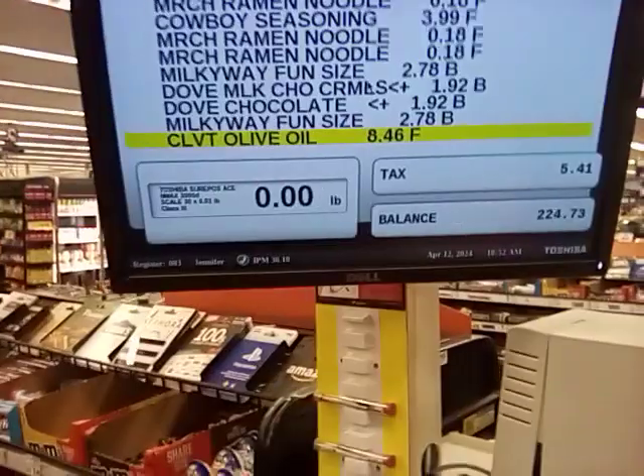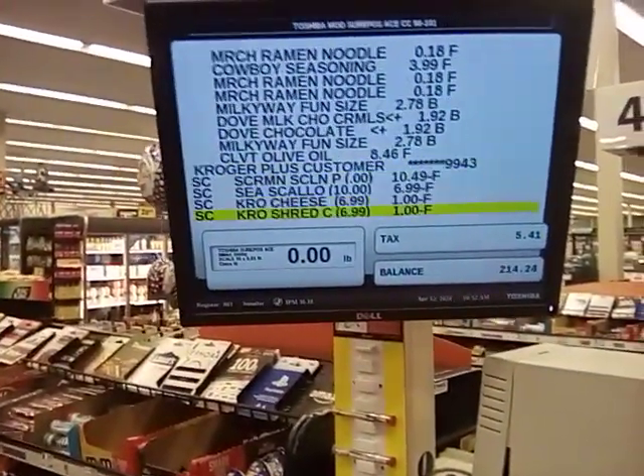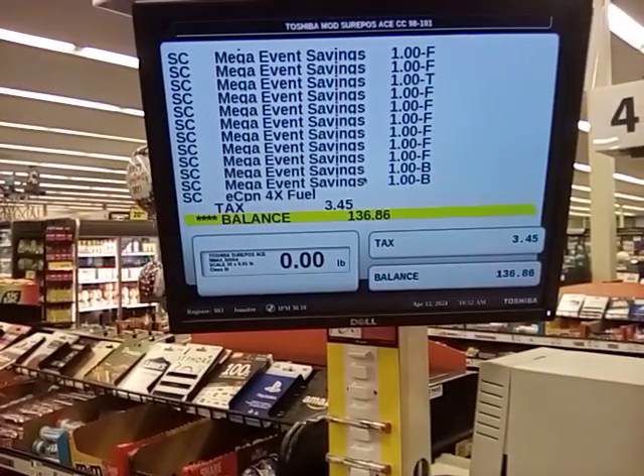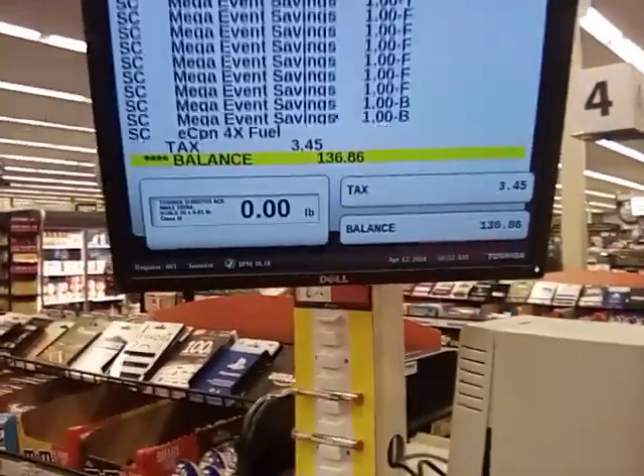We're at $224.79 before coupons - oh my God. Let's see what we got. After savings, we're at $136. Not too bad.